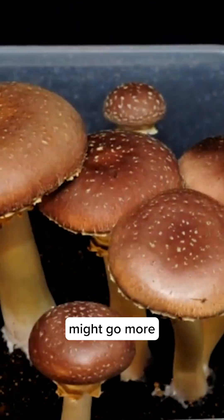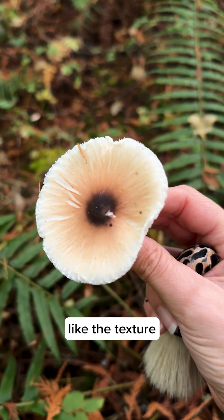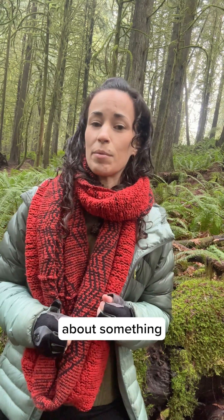Other field guides might go more into detail about the ecology, like the habitat that mushroom typically prefers, and other identifying features like the texture of the stipe or what it's like on the inside, whereas another mushroom field guide might go into more detail about something like that. So be safe and happy hunting!